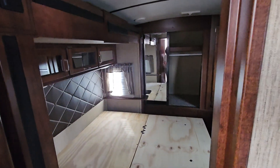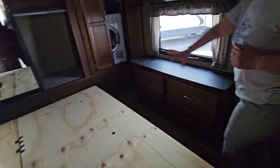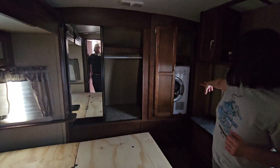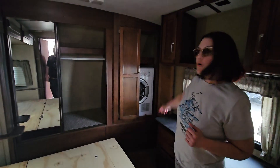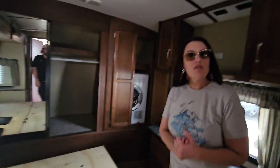We'll be replacing the mattress on this unit, so this is set up for a nice large bed. Coming all the way through and into the area, you've got a huge hanging closet, washer-dryer combo in the corner. So this is really one that you could stay in full time — a really nice unit.